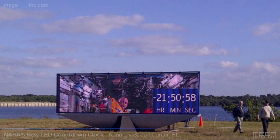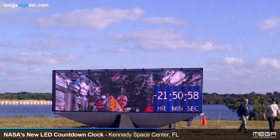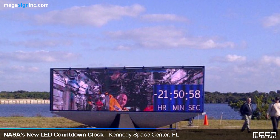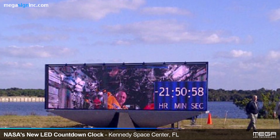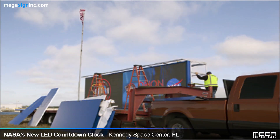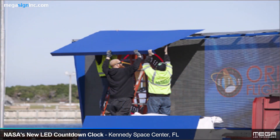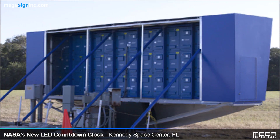"Visually, the new countdown clock will be much brighter and support whatever mission it is called upon," said Timothy Wright of the Countdown and Photo Services at Kennedy Space Center. Since its installation on November 28, 2014, the new Mega LED countdown clock has already been seen and appreciated by millions of people worldwide.